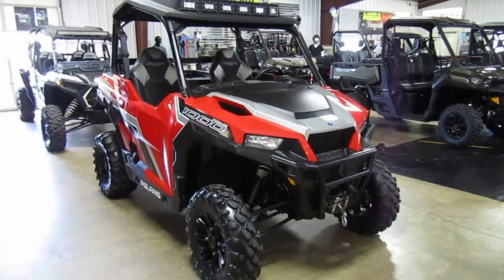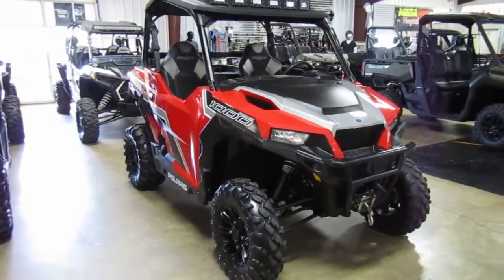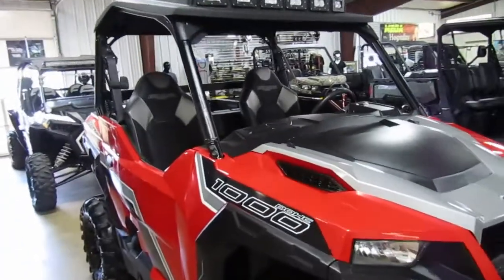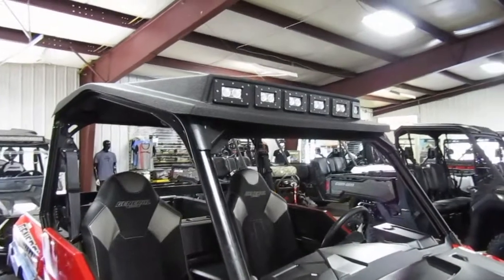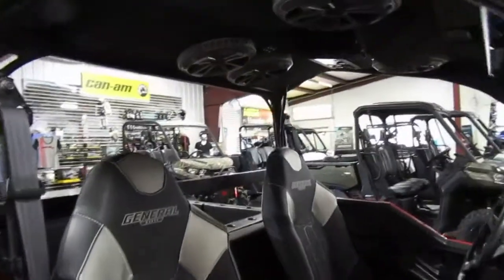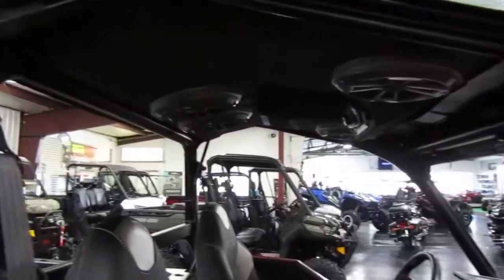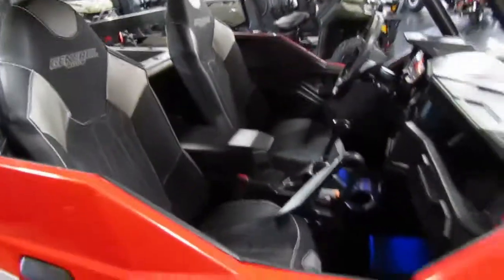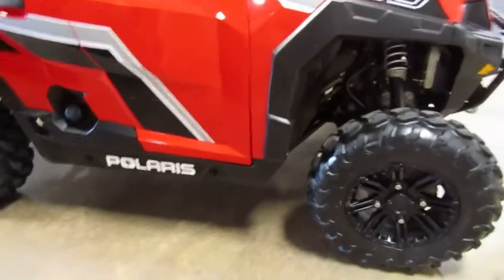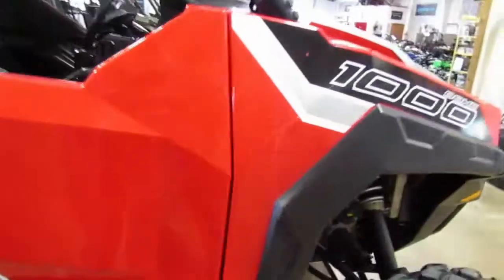We have a 2019 Polaris General 1000 in red. It has a nice top with built-in LED lights and a built-in sound system. Look at those speakers — the seats are in great shape and the paint looks good.